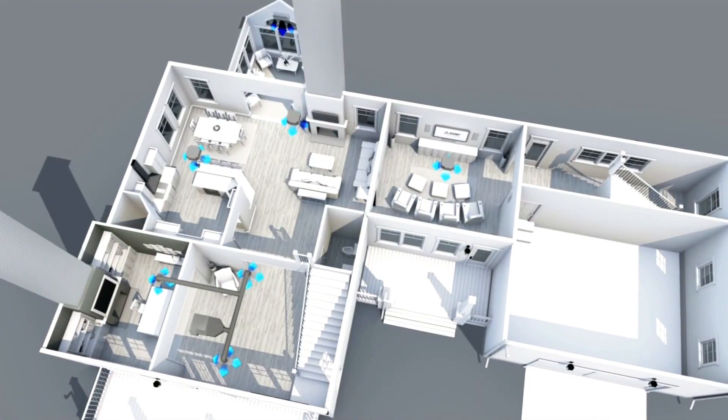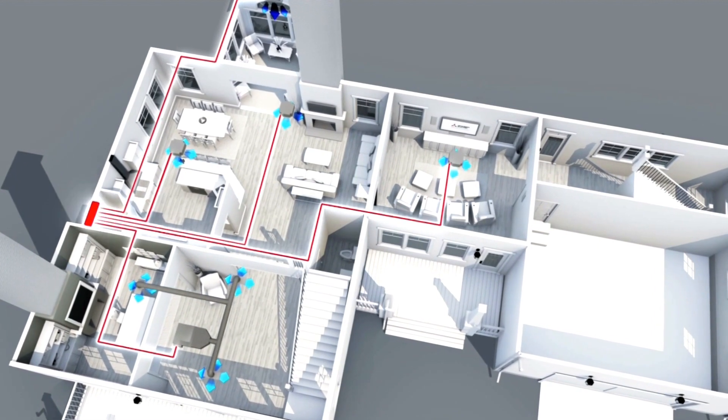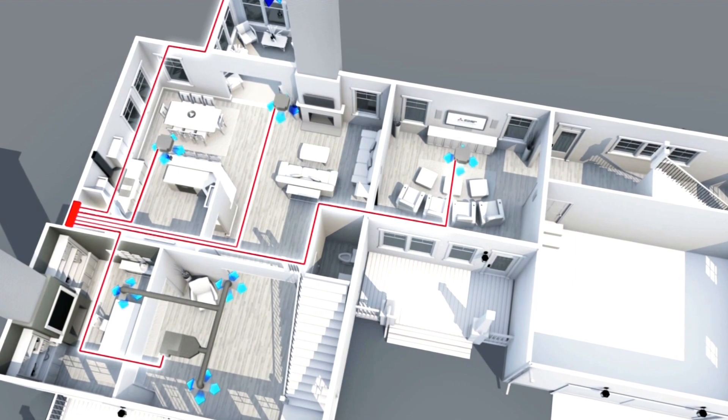Mitsubishi Electric's efficient multi-zone comfort systems connect up to eight individual indoor air handling units to a single outdoor condensing unit, providing comfort conditioning to the rooms used most or the entire home.